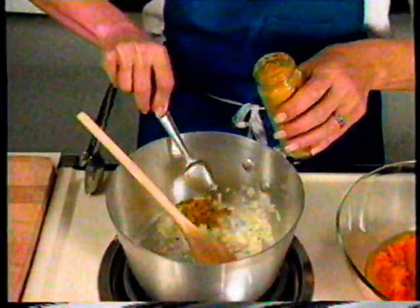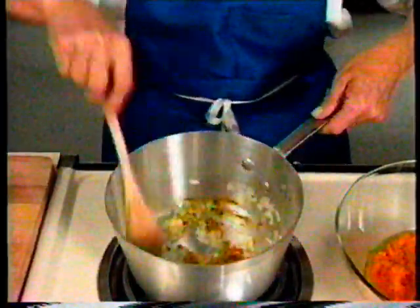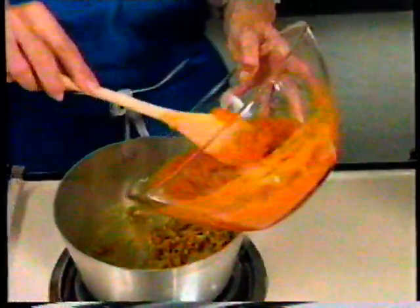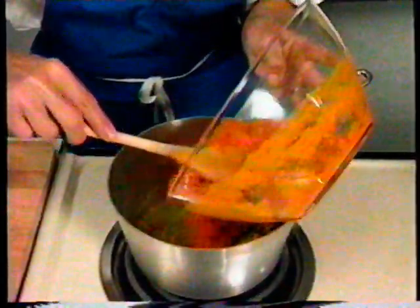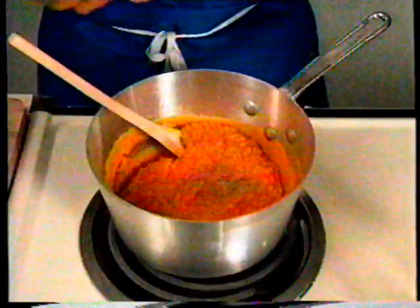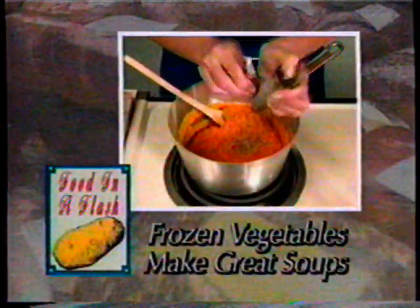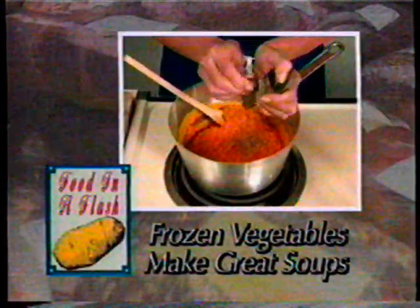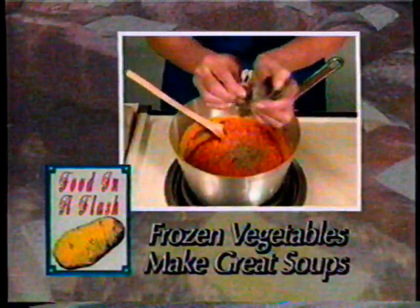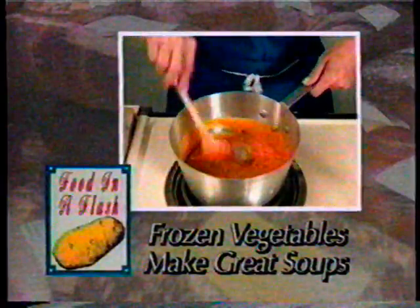When the onions are soft, stir in one teaspoon or more of curry powder and cook briefly. Stir in 2 thawed packages of butternut squash and season with salt, pepper, and a good grating of nutmeg. Frozen vegetables make great soups. Use your microwave to thaw them or put them out to thaw in the morning. Add seasonings, canned broth, and use the food processor to puree chunky vegetables into a creamy texture.